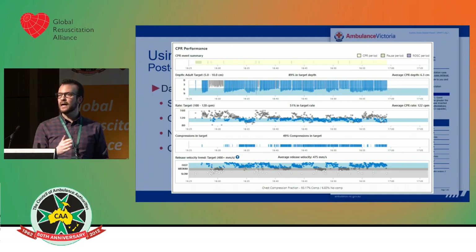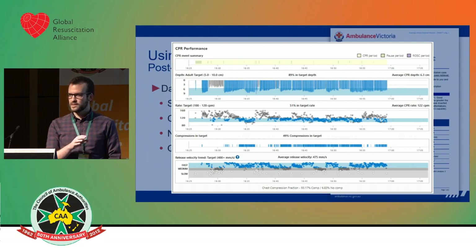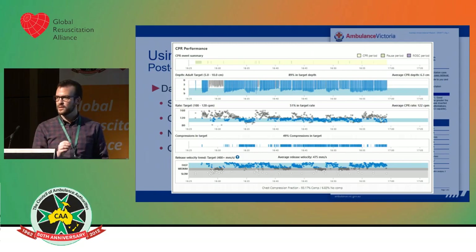Here's an example of some of the data we can get from our monitor. This is a real case that happened early last week. Each one of those bars in the second row is a compression. You can see the person second on compressions was too shallow, and their rate — the third row down — was too fast.